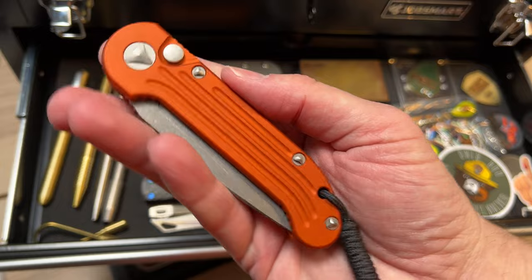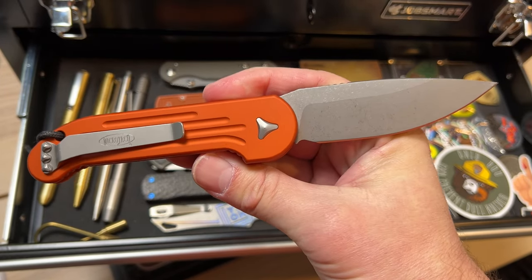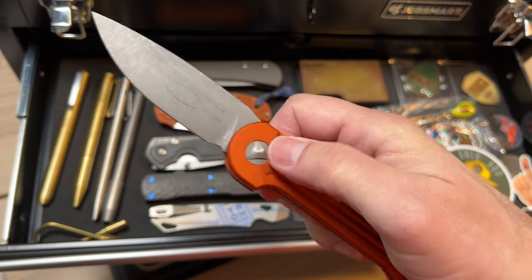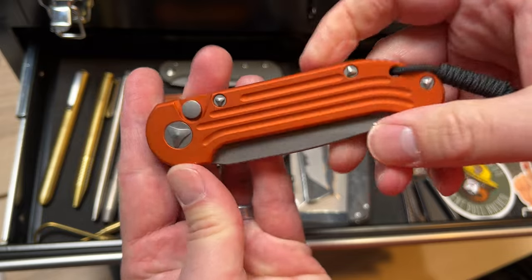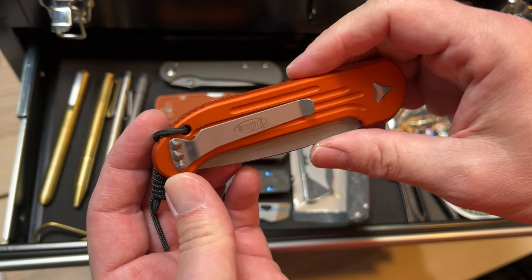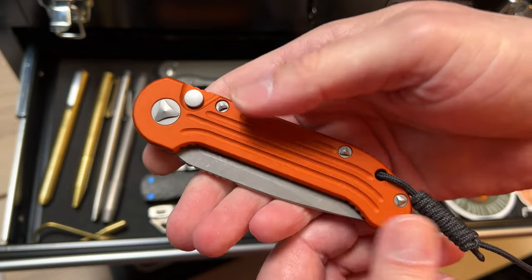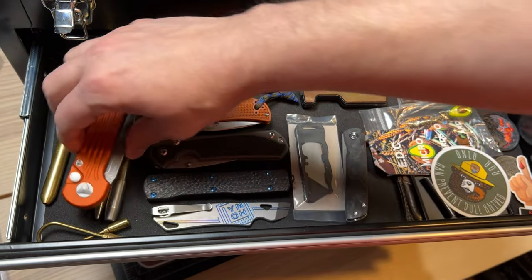This is my Microtech LUDT — a birthday present from my dad. We found it at the River's Edge Cutlery consignment shop and he just bought it and gave it to me, which is awesome. My dad is really cool.